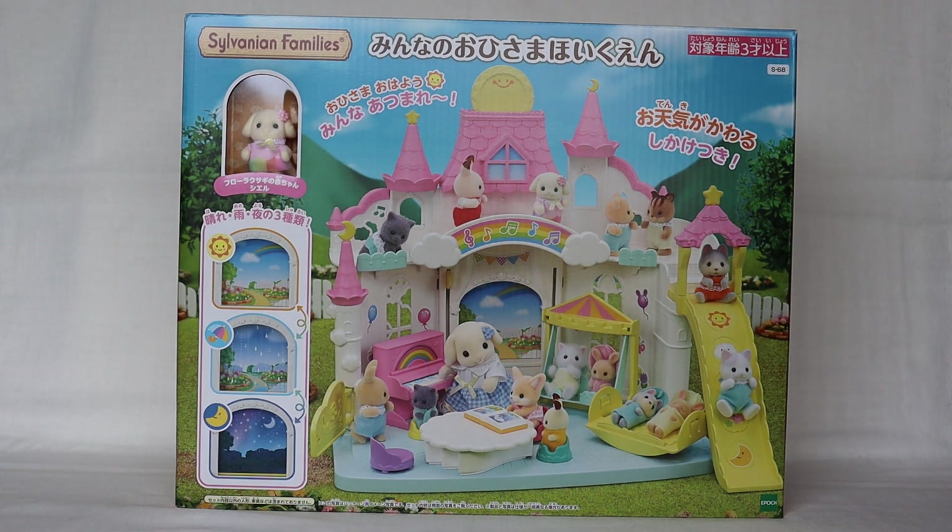Hello everyone! Today's video is the Sylvanian Families Sunny Castle nursery set. This was a gift from a friend for my birthday coming up in August. It's quite early but she wanted to send it to me because she was worried about the stock on Japanese Amazon. So thank you so much to my friend if you're watching this.